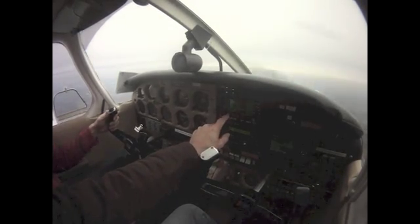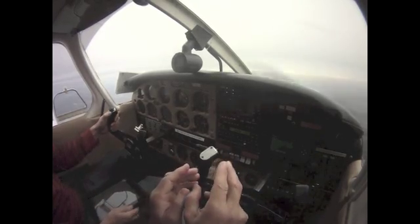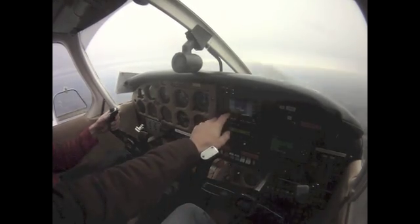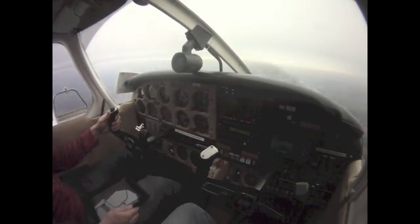Okay, see — that's still on VLOC, and we need to turn that back to GPS. That's one problem people have transitioning from a GPS to VOR approaches or localizer approaches and back to GPS — you've got to make sure that's either GPS or VLOC. It also pops up on there. If you see VLOC and you're going to do a GPS approach, you need to change that.